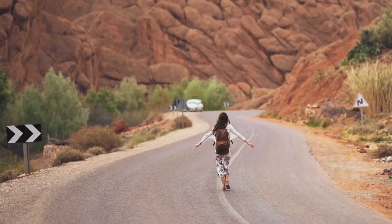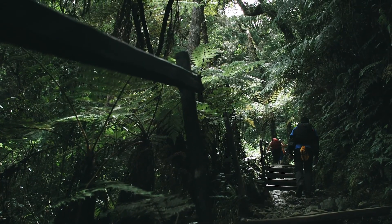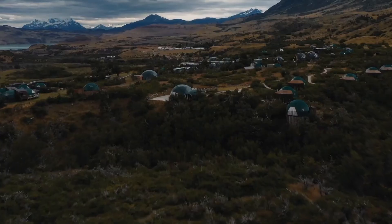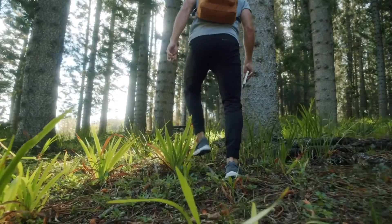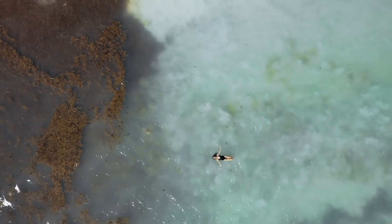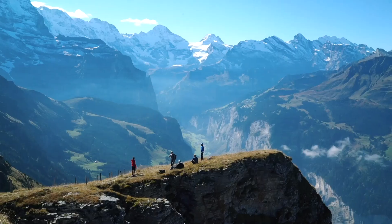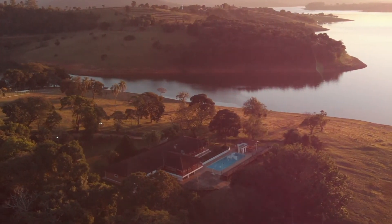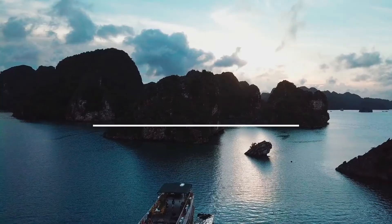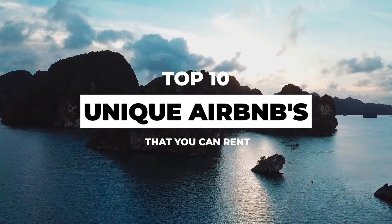Airbnb offers places for all types of adventurers, from fairytale-like treehouses to secluded wood cabins, romantic banners to offbeat igloos. Skip the boring hotel room and stay in one of these unusual spaces, because saying you slept on a private island or in a hideout on the side of a mountain is a much more exciting story. This is the top 10 list of the most unique Airbnbs around the world that you can rent right now.